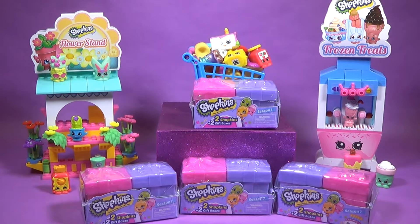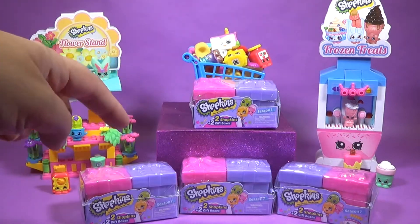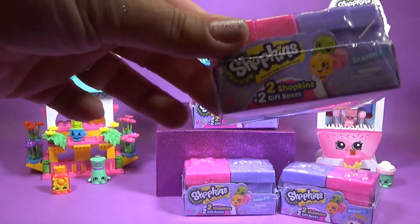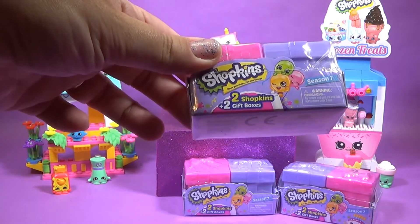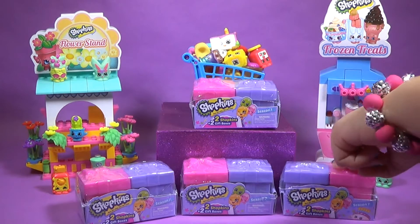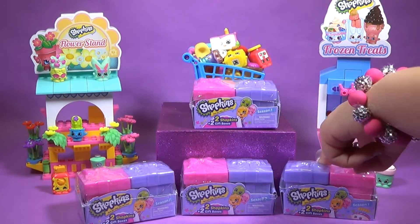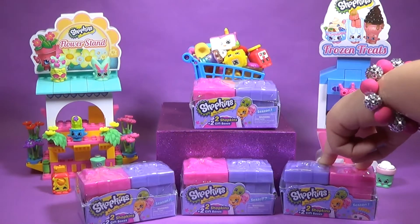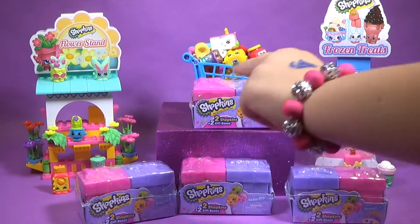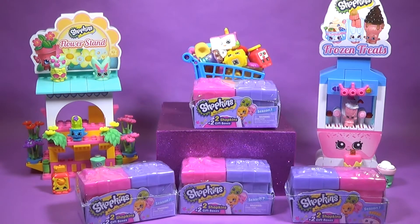Opening up four Shopkins gift boxes. And look, Catherine, they each have two Shopkins inside. So, if we have four boxes with two blind bags inside, how many does that equal? That means we have eight Shopkins to discover today, Catherine.